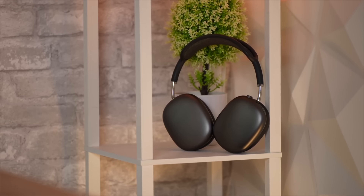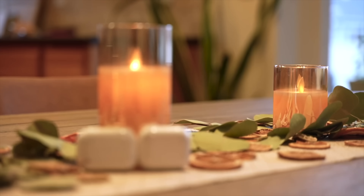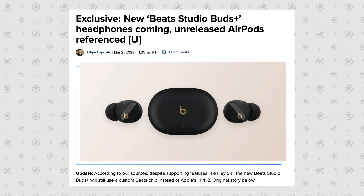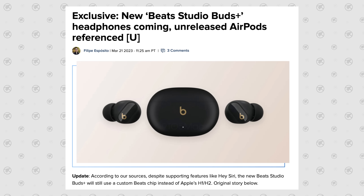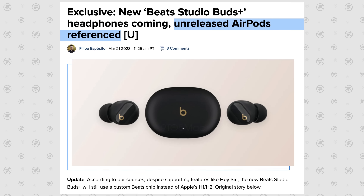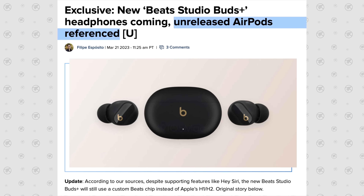The AirPods Max definitely need an update with better sound quality, so maybe that's why Apple will be upgrading them later this year. However, even though it makes sense for the AirPods Max to be that leaked model, I think it could be something completely different — a brand new never-before-seen AirPods product. That leads me to an exclusive leak from 9to5Mac showing off the new Beats Studio Buds Plus headphones, as well as those unreleased AirPods that were referenced.